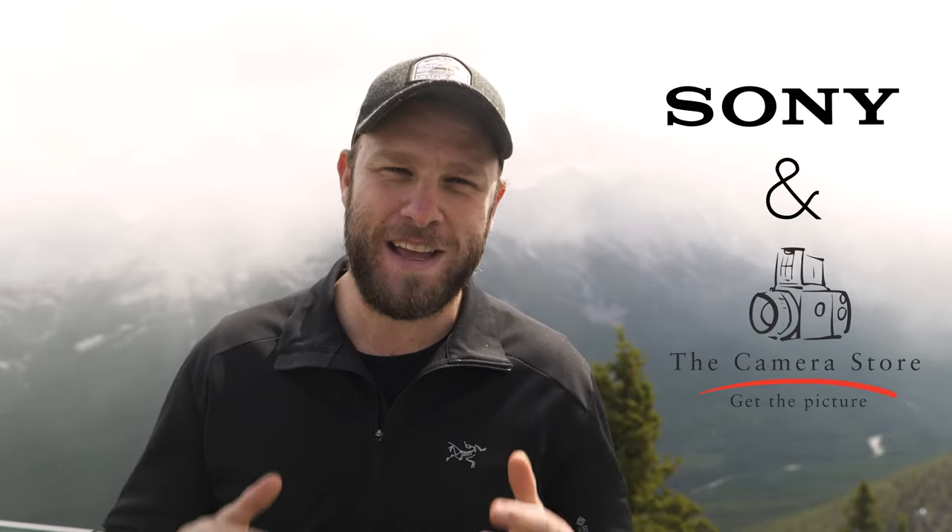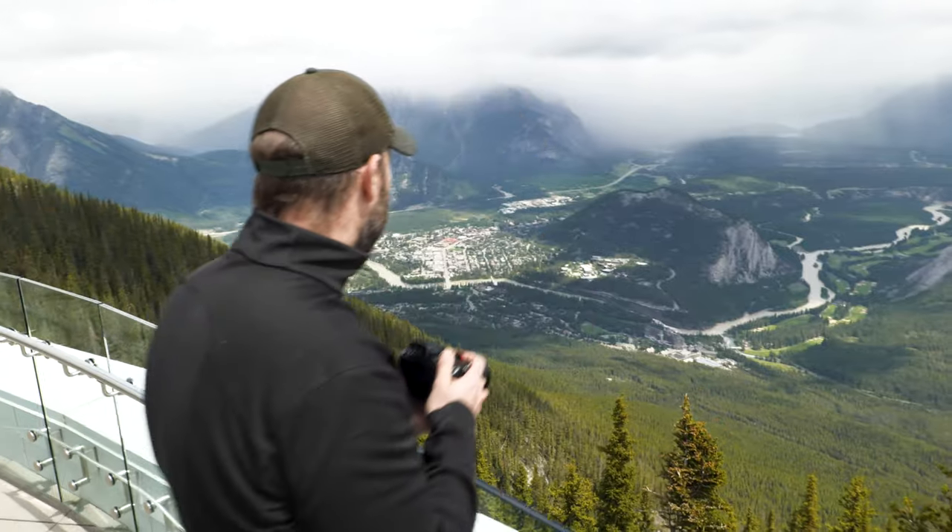Hi, I'm Matt Scoble, landscape photographer from the Canadian Rockies. I'm partnering with the Camera Store and Sony Canada to offer a free live interactive workshop from one of the most iconic locations in Banff National Park, right here at Sulphur Mountain.